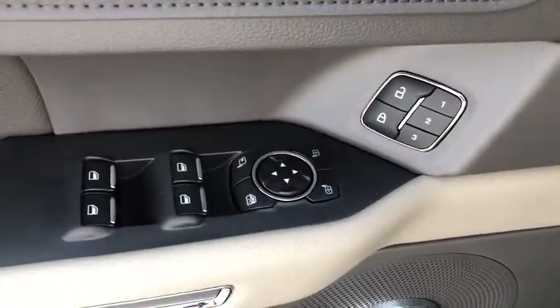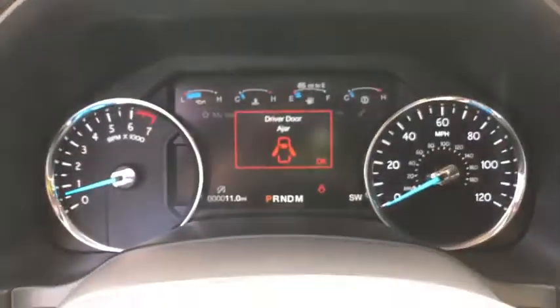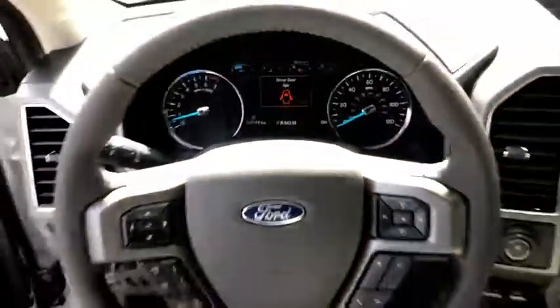Electronic stability control, fog lights, security system, interior lighting kit, compass, power windows, rear window defroster, trip computer.